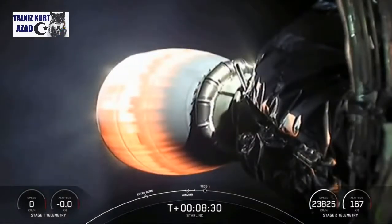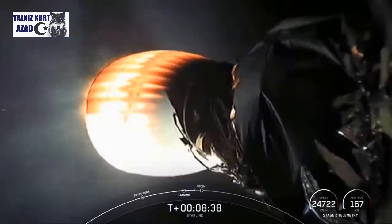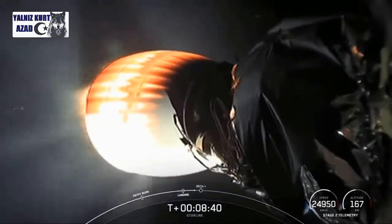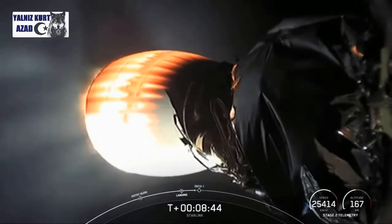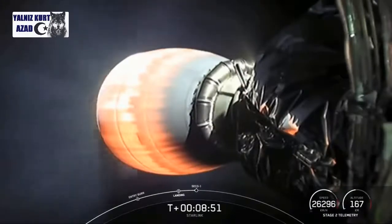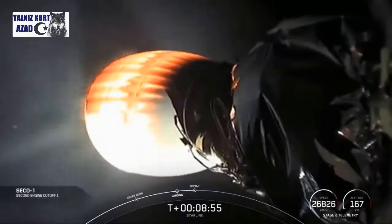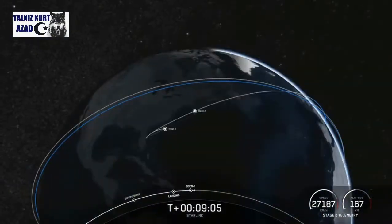Unfortunately it looks like we weren't able to maintain that video signal. We'll bring that back to you as soon as we can, as well as a status update on that landing. Stage one landing confirmed. We heard it — we couldn't see it, but we did hear verbal confirmation that we had a successful landing of that booster, marking our 77th successful recovery of an orbital class rocket and the ninth landing of this particular booster.